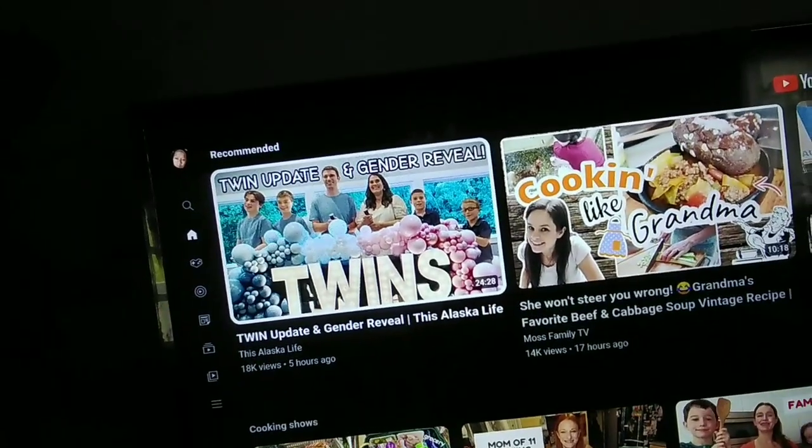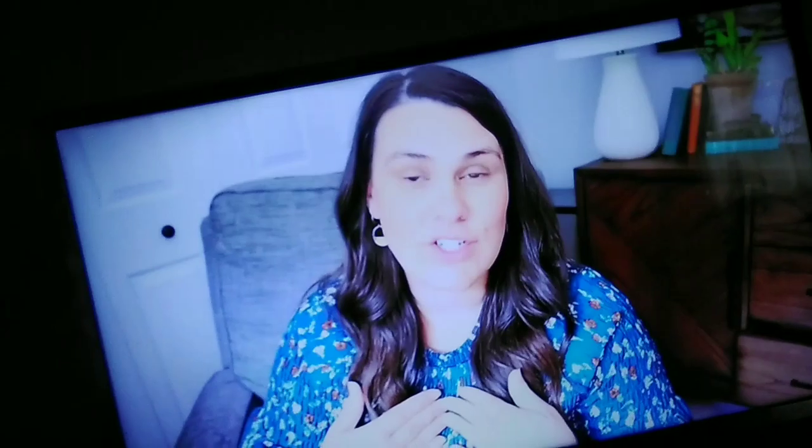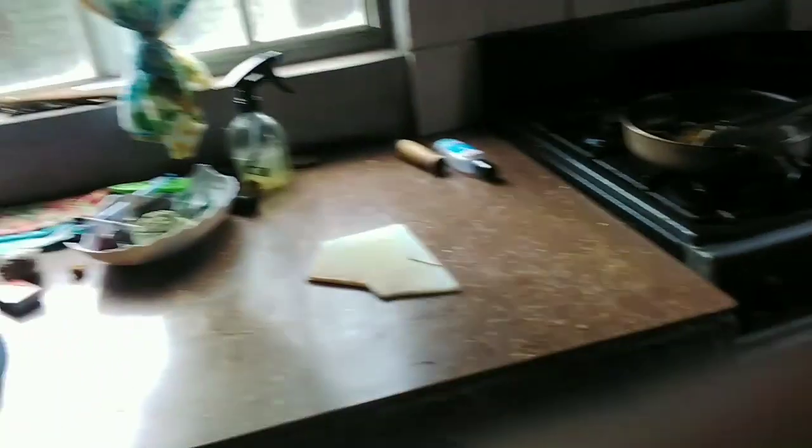I'm going to watch some YouTube while I eat my lunch. After eating, I'm going to tidy up the kitchen, wash the dishes, and clean the kitchen in general — and this is how it's looking once I'm done. Next, I'm going to shower and just enjoy the evening watching some YouTube.